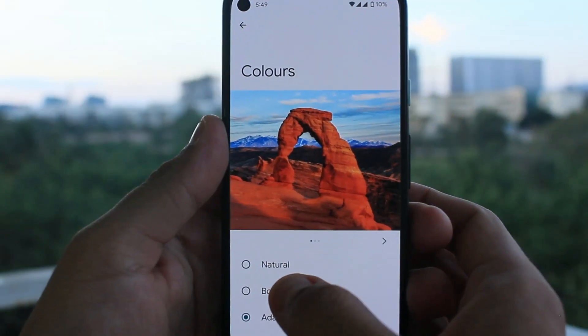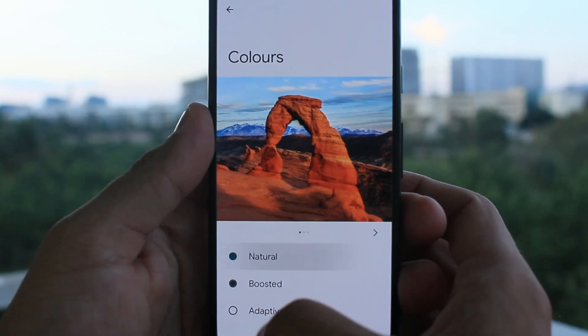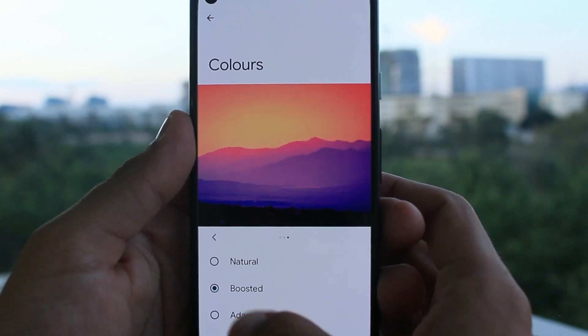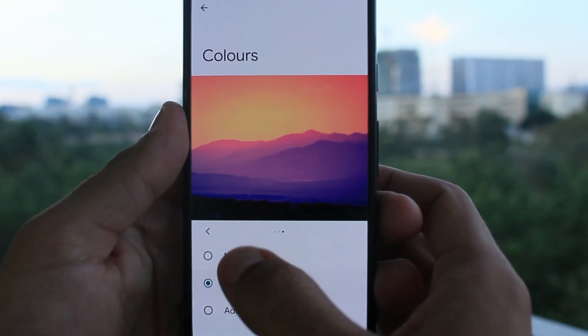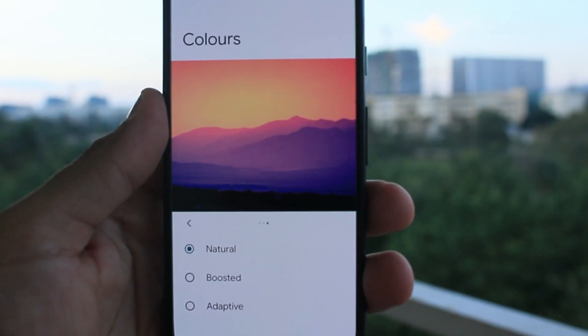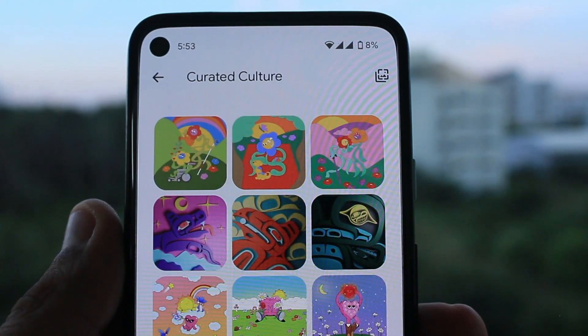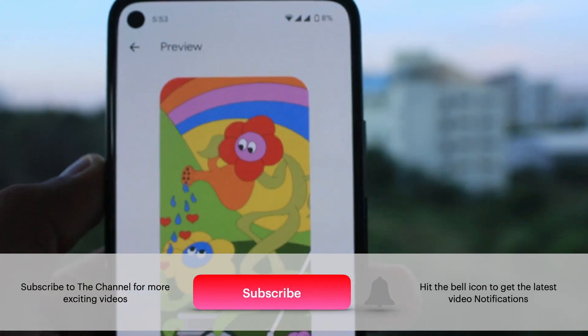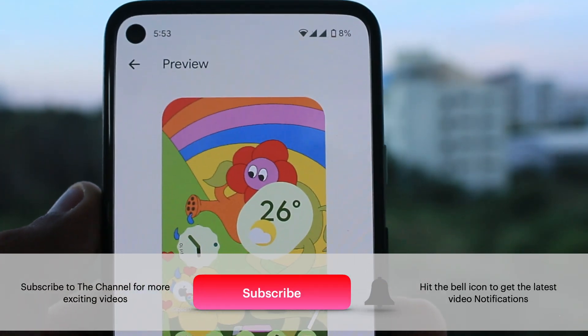In display settings, more showcase images are added and now we can see the difference in selecting natural, boosted and adaptive colors on the screen. This will help you decide how you want the colors to look on your display. Three new curated wallpapers are also added, marking the International Day of Persons with Disabilities.